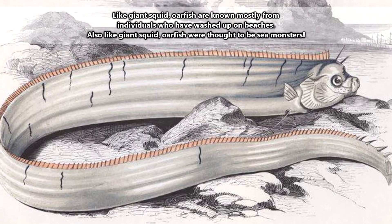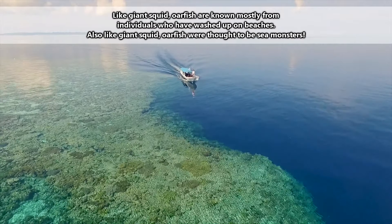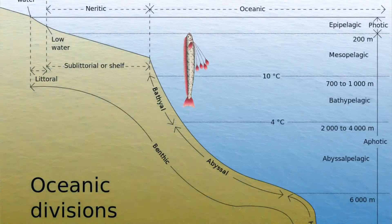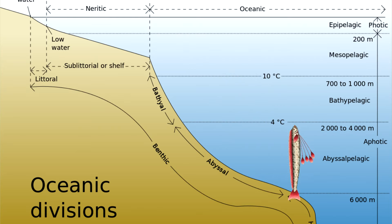Though their populations may spread around the globe, these fish are rarely seen. Humans didn't even have video of a live oarfish until after the turn of the century. Oarfish live in the open ocean, and may occur from 65 to more than 3,280 feet below the ocean's surface.